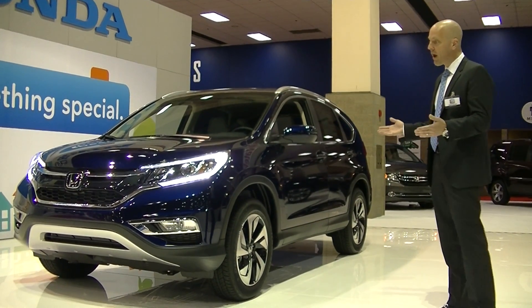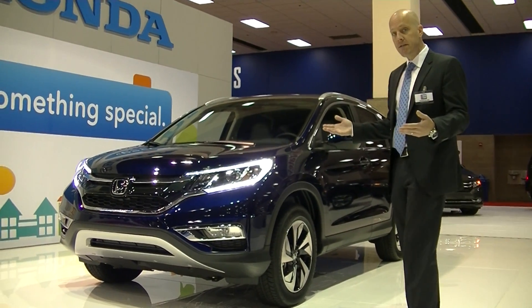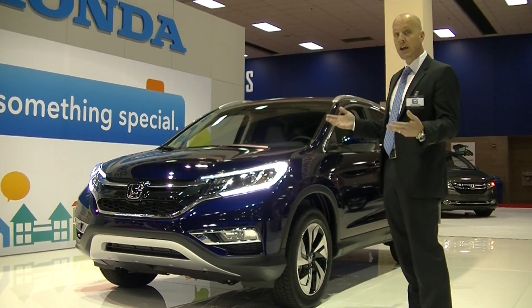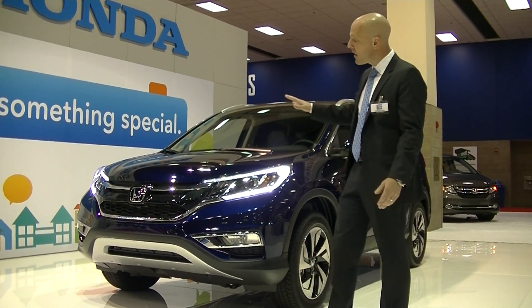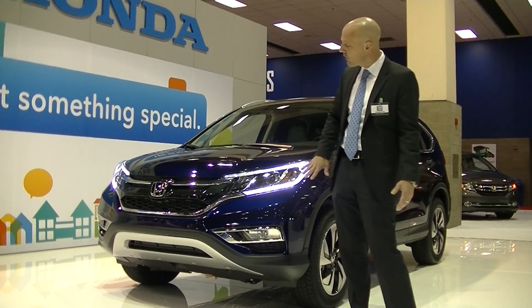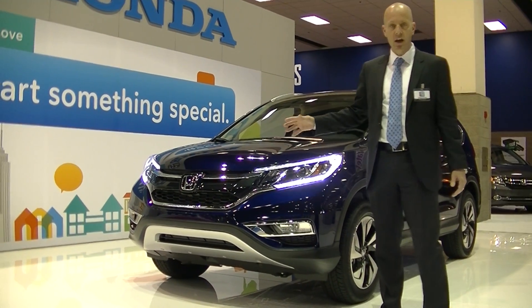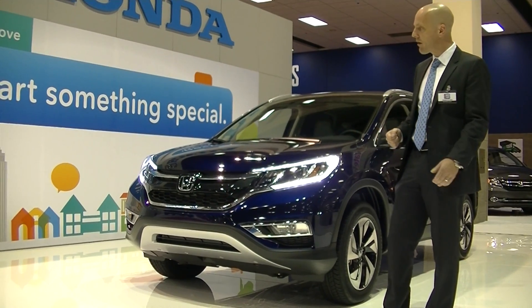One of the things we're going to notice right off the get-go is that the front end, in keeping with the new 2015 Fit — which has also been recently released and also is a major hit for Honda — is a much more modern aerodynamic front fascia, but also the front end looks much more elegant and refined than the outgoing 2014 model.